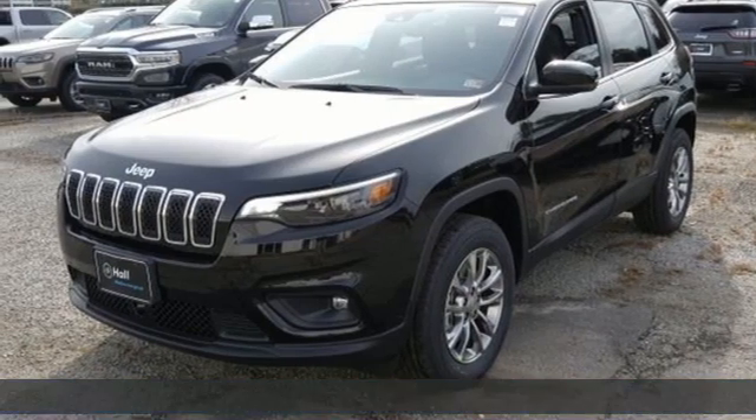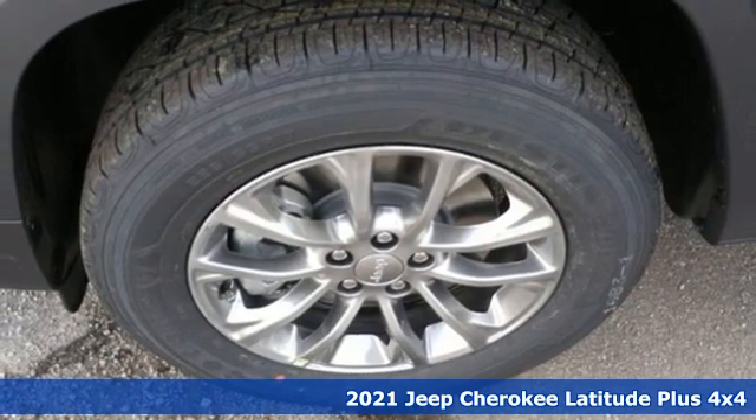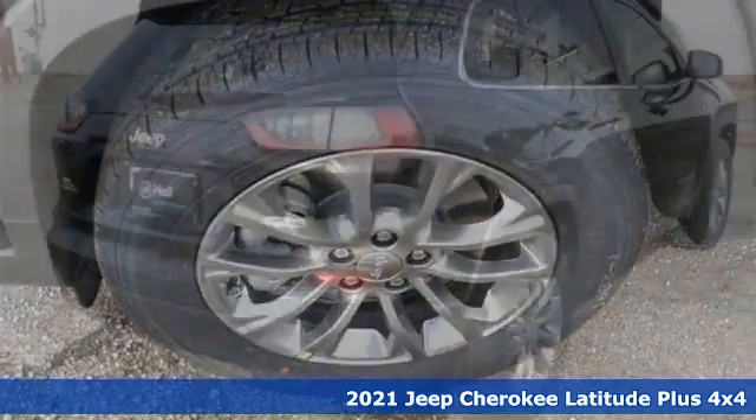It's a new 2021 Jeep Cherokee. The Jeep life fits your life. It's equipped for all your driving needs and wants.